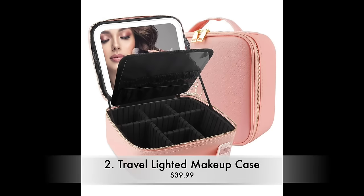This is one of my new favorite travel finds and I have to give my husband credit for this one. He actually found these and ordered them for myself as well as my two daughters, and we are loving them. That is this travel makeup case that has a lighted mirror inside of it.